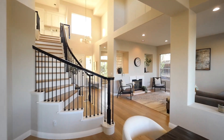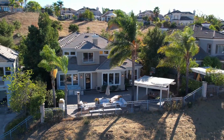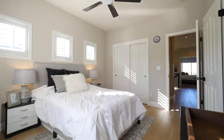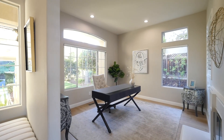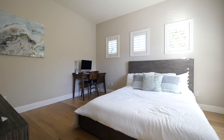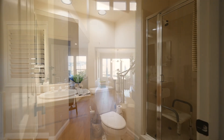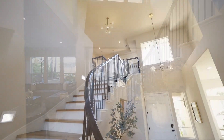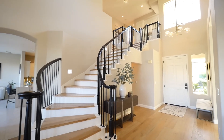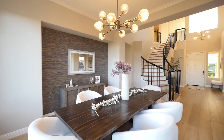Spanning 3,107 square feet on a generous 8,500 square foot lot, this home offers four spacious bedrooms, three and a half bathrooms, and a versatile office that could easily transform into a fifth bedroom. From the moment you step inside, you'll be greeted by soaring cathedral ceilings and a contemporary design that feels brand new. The entire home has white plank European white oak floors, adding warmth and style.